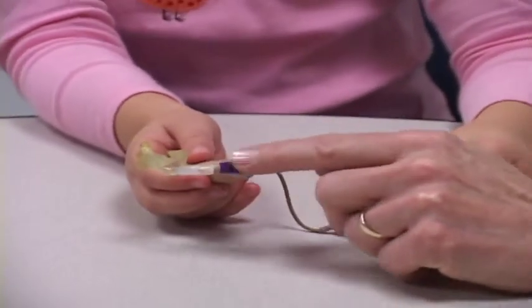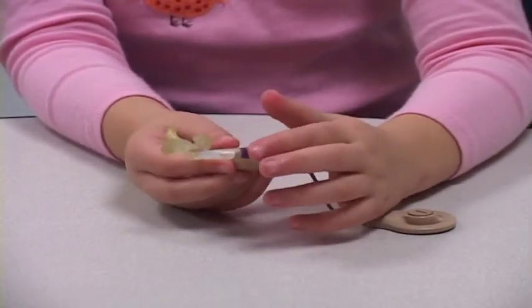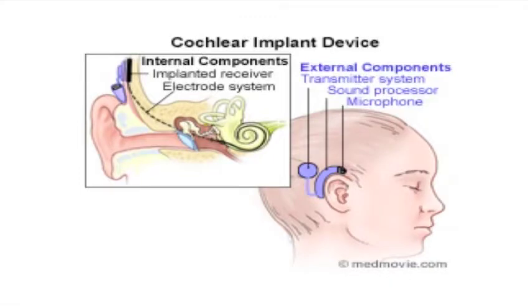Unlike a hearing aid, a cochlear implant has an internal part that goes beneath the skin behind the ear, as well as an external part called the sound or speech processor. There are two parts of the cochlear implant: an internal part and an external part.